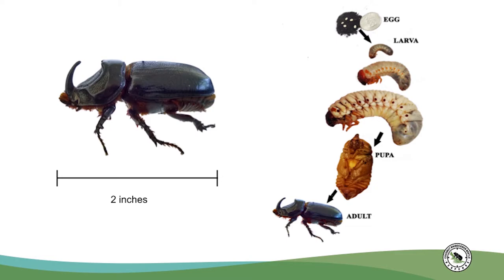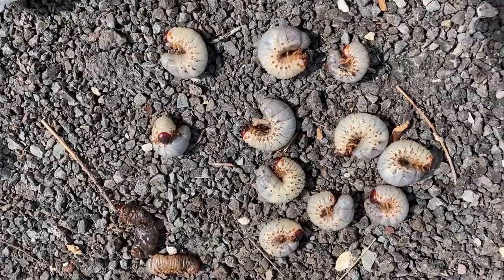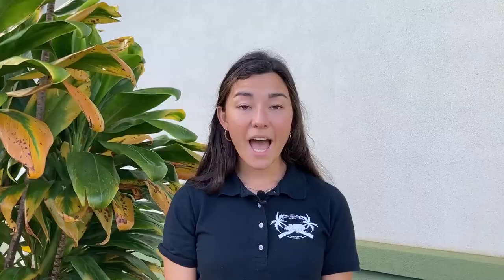CRB don't start their lives as fully grown adult beetles. Instead, they begin their lives as eggs laid in mulch, compost, green waste, or decomposing plant material. After they hatch, they grow through larval stages called instars, getting fatter as they eat green waste material.